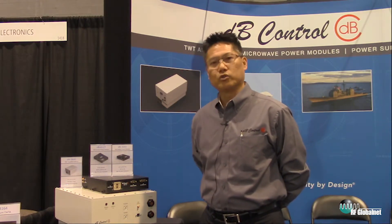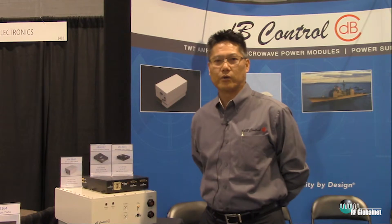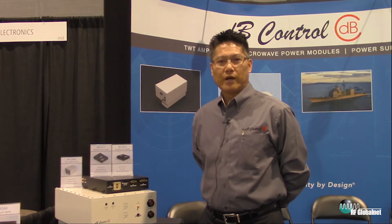We build the high voltage power supplies and we've developed them since 1990 for very harsh environments. We're in applications such as Global Hawk, Predator, the Reaper. We're on the U-2, we're on F-16s, F-15s. So we have a very good heritage in terms of the products that we have.